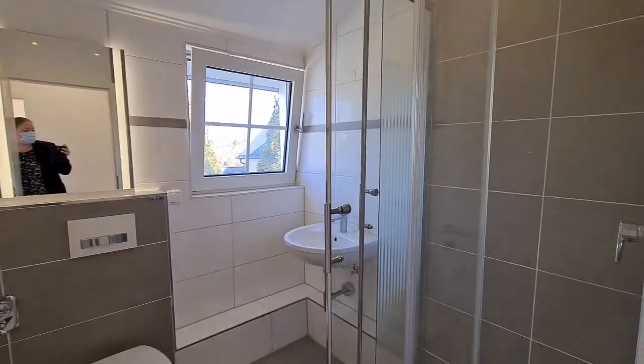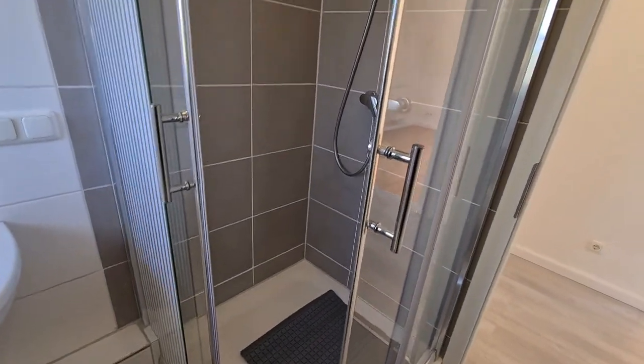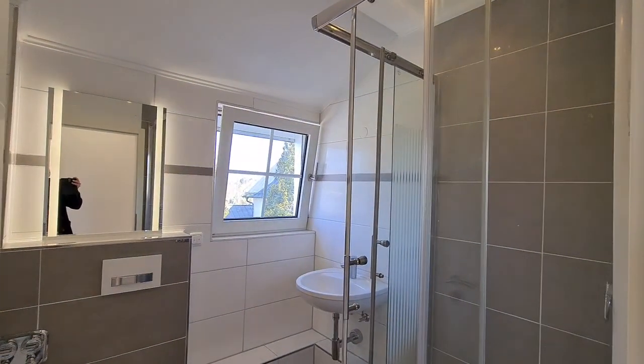We also have another bathroom with a shower, the hanging toilet again, and there will also be a mirror cabinet system installed above the sink.